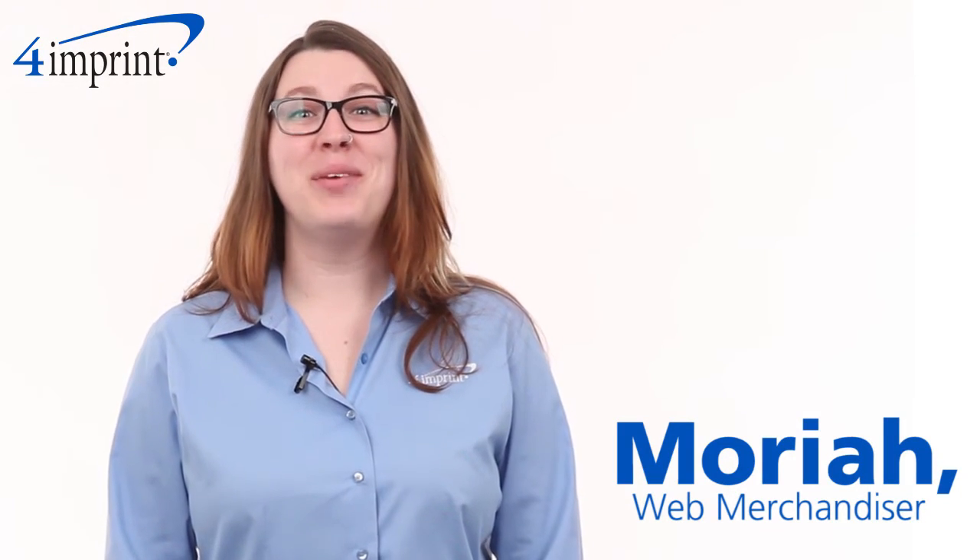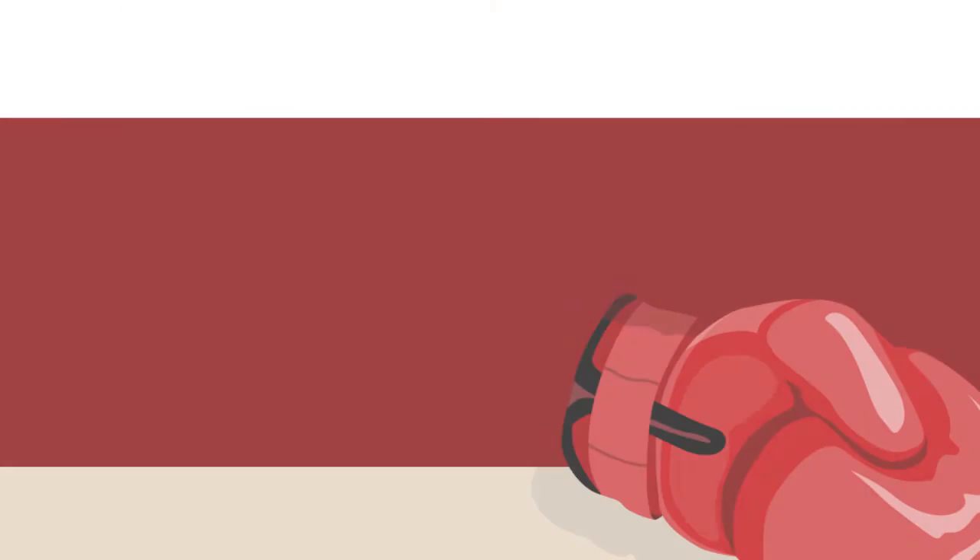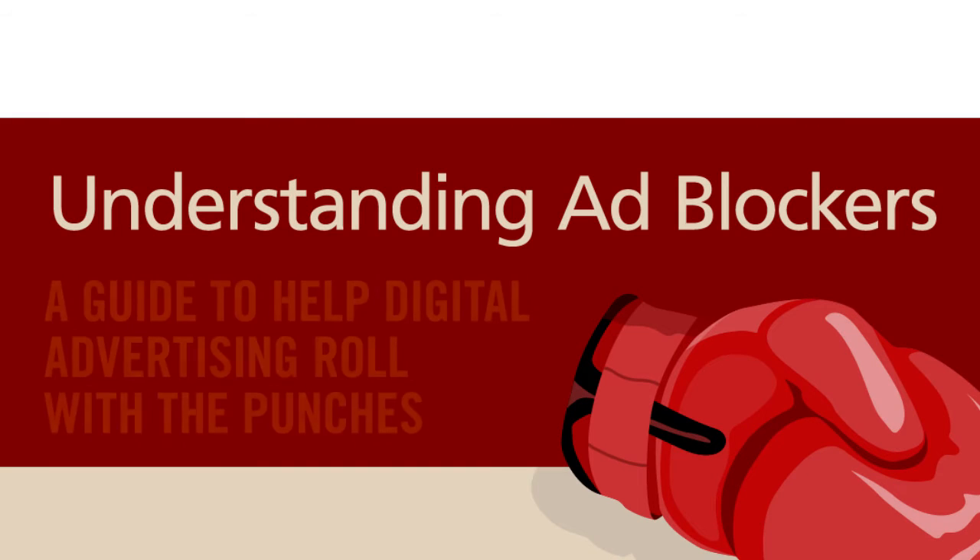Hi, my name is Mariah, and I'm here to introduce our latest blue paper, Understanding Ad Blockers: A Guide for Digital Advertising.